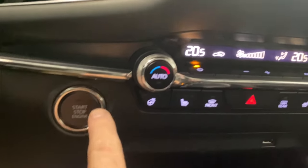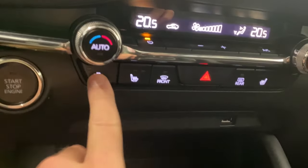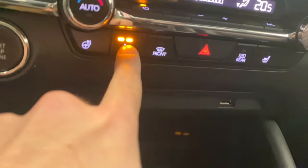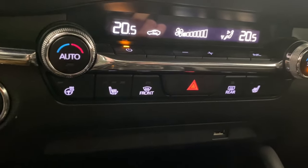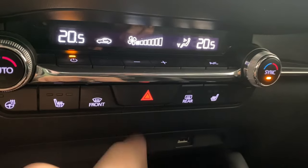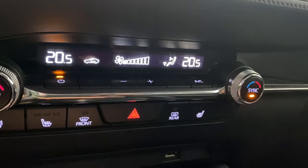Down here we have our push start button and dual zone climate control that you can sync together. We have heated seats for the driver and passenger with three different levels of heat, and your heated leather wrapped steering wheel. Your hazard lights, front and rear defrost, and your controls for your fan.